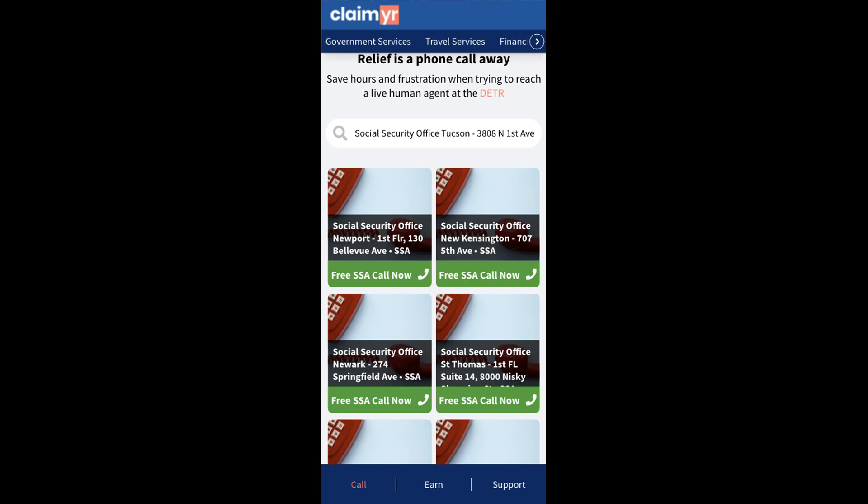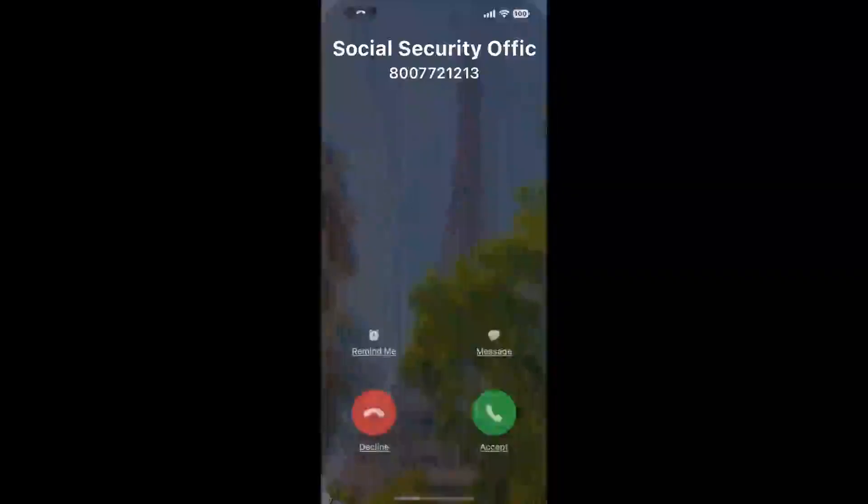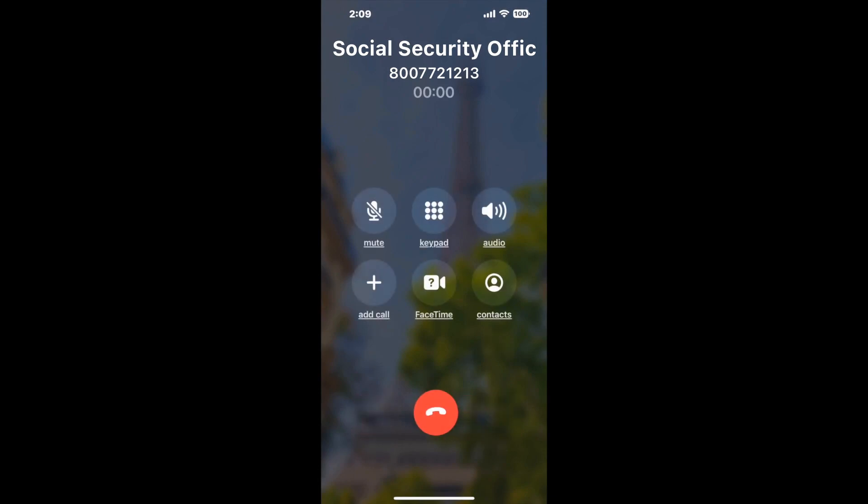Claimer can automatically call any phone line for you. It'll connect you directly to a human at Social Security Office Tucson. It dials the number and stays on hold for you while it waits for an agent to take the call. When it detects an agent, it'll send the call to your phone.